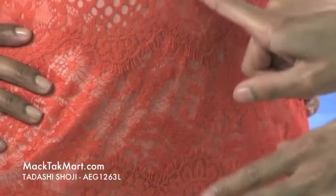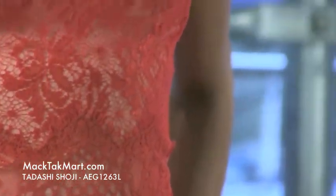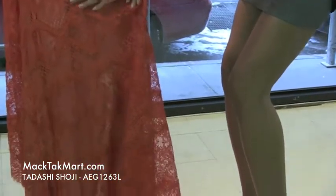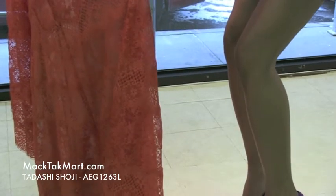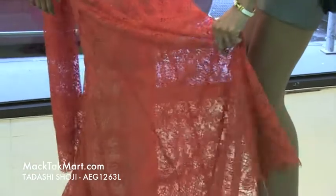This lace material and embroidery is all throughout the dress. You can see the different sequins and patterns of the fabric, which is absolutely beautiful — it's very soft and looks very elegant.